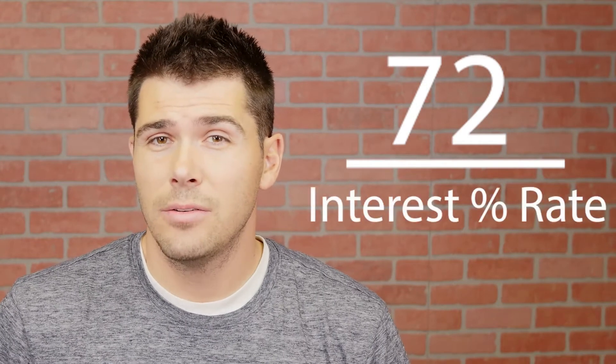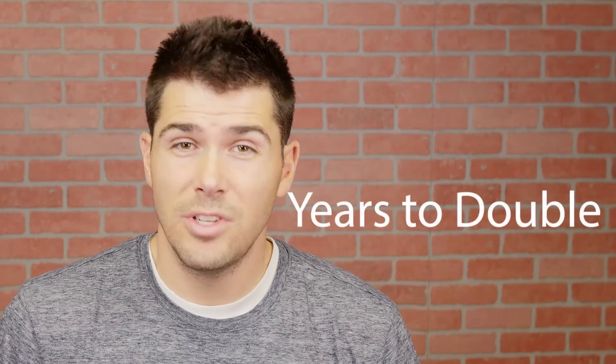This is how it works. Take the number 72 and divide it by your interest rate. Once you divide those numbers, the final number that you get is how many years it'll take you to double your money.